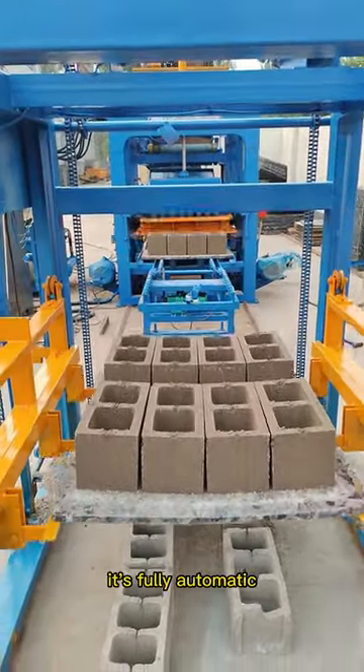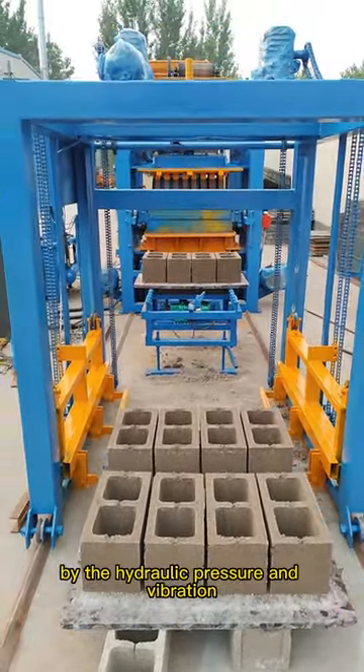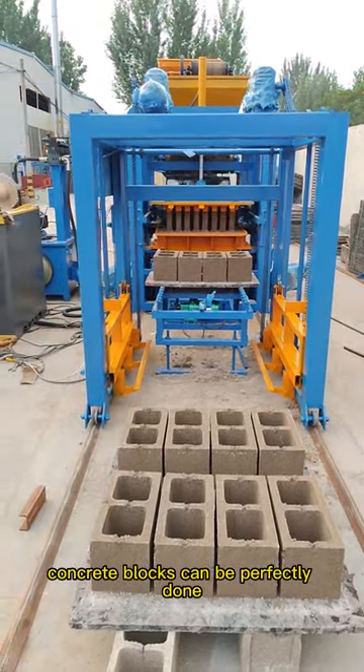It's fully automatic, and all the steps can be done by the controller. By the hydraulic pressure and vibration, concrete blocks can be perfectly done.